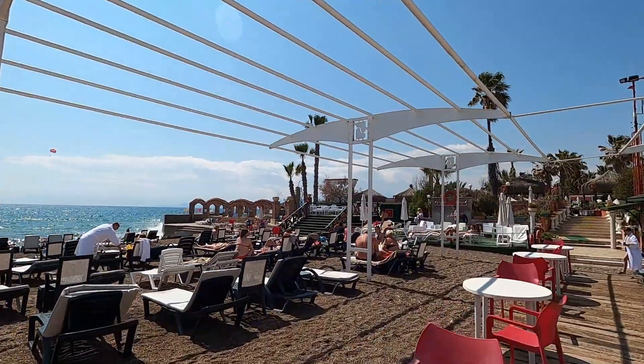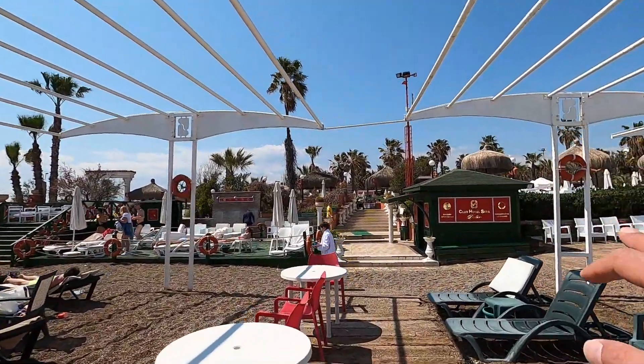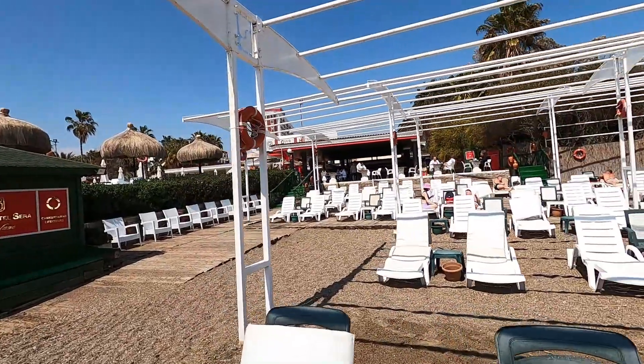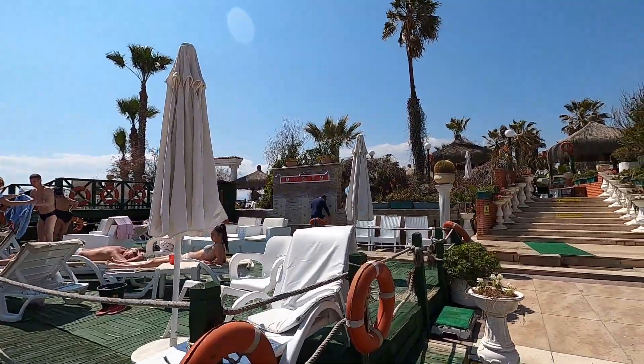I believe this is a hotel resort - right here it's Club Hotel Seaside. We're just going to show you how it is. This is a more crowded area of the beach. The beach is a little bit quiet right now because of coronavirus and obviously it being off season.